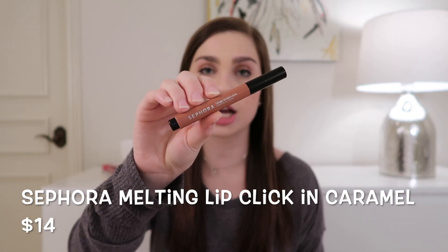The next lip product is one I've talked about before on my channel, but I wanted to mention it again because it's a great year-round product and the shade in particular is a beautiful fall shade — great for every day. It's the Sephora Melting Lip Click in the shade Caramel, and it retails for $14. One thing to note: there is very little product in it, so you will go through it quickly. Here's a swatch — it's very natural and subtle. For me, Caramel is like a perfect 'my lips but better' nude everyday shade.